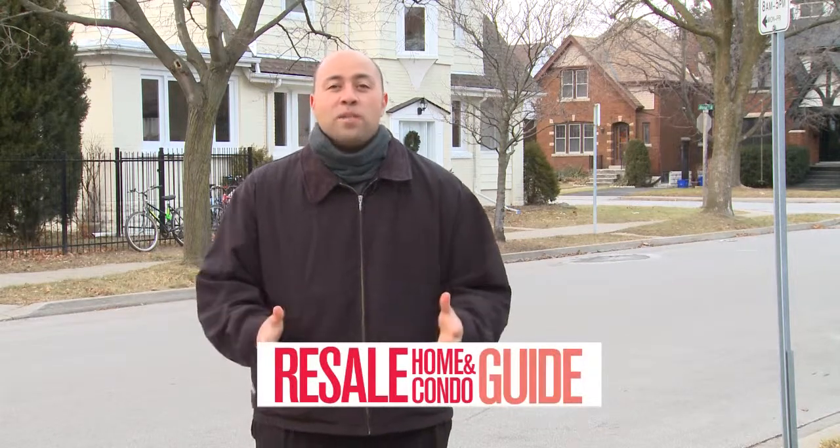If you'd like more information on homes available in your area, pick up a copy of the Resale Home and Condo Guide available everywhere or online at homesaroundme.ca. If you'd like to see some archived features or shows or connect with our industry experts, visit us online at facebook.com/listedTV. And as always, if you'd like to see your home right here on Listed, speak with your realtor today. That's it for this week. We'll see you next week for more great homes from Hamilton, Halton and Niagara right here on Listed.